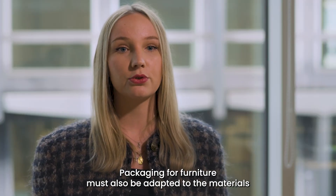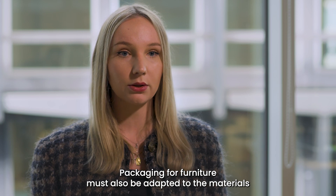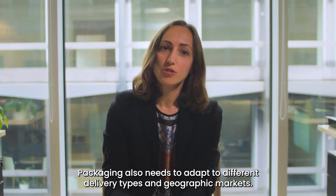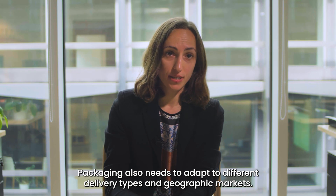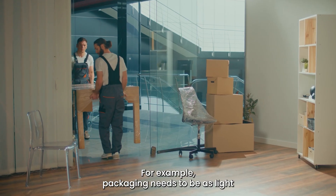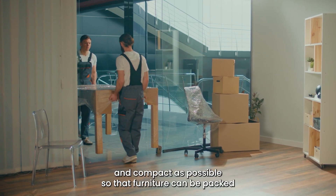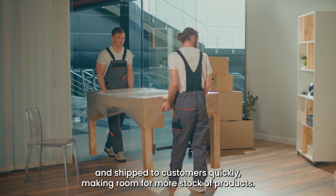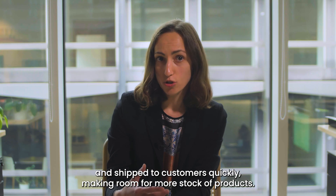Packaging for furniture must also be adapted to the materials used in the products. Packaging also needs to adapt to different delivery types and geographic markets. For example, packaging needs to be as light and compact as possible so that furniture can be packed and shipped to customers quickly, making room for more stock of products.